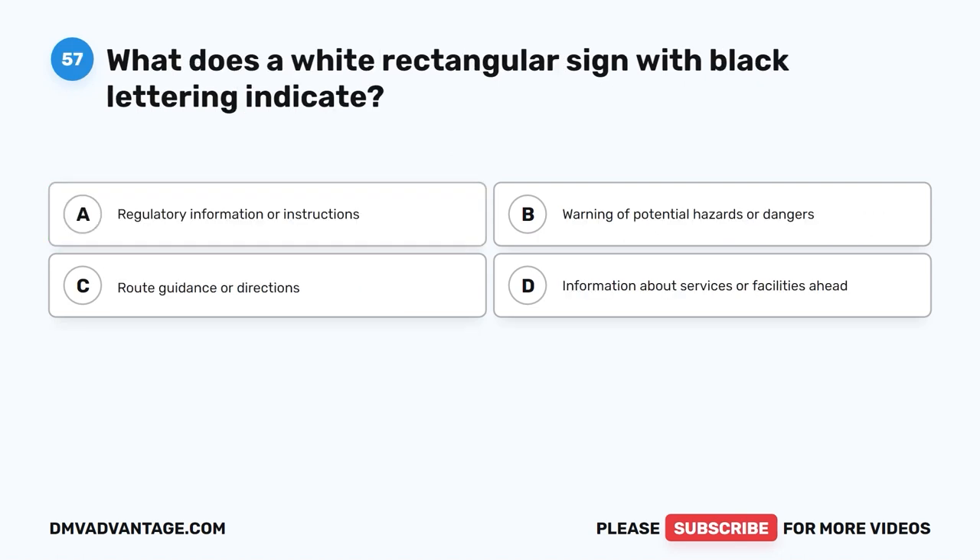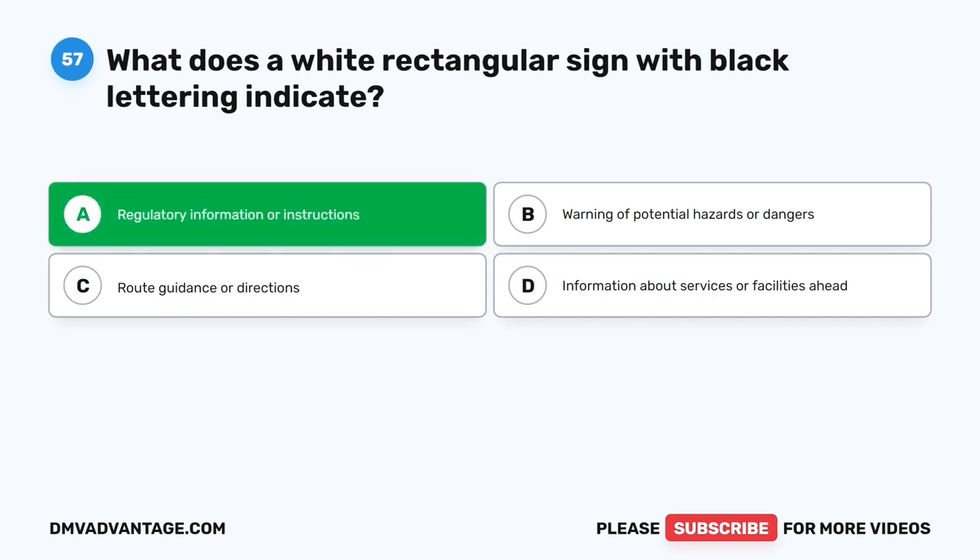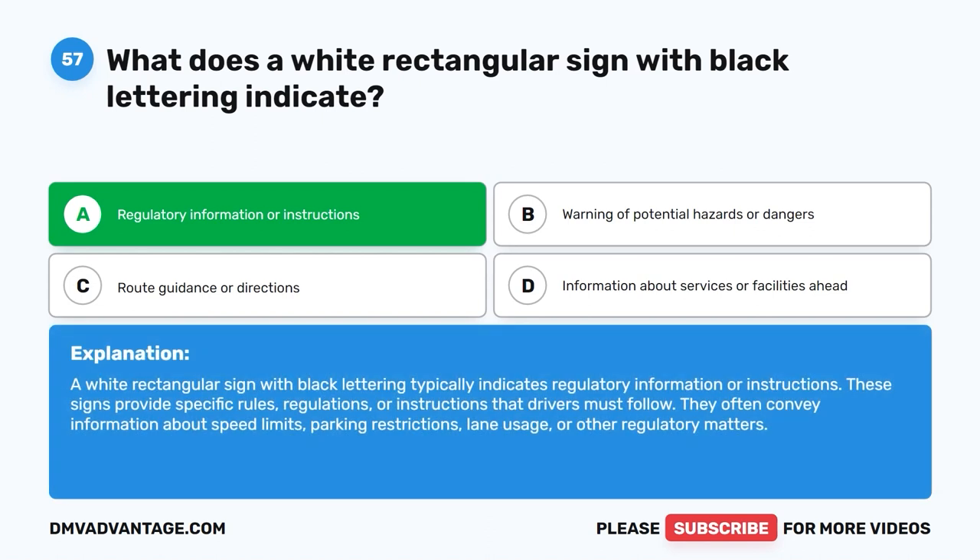Question fifty-seven: What does a white rectangular sign with black lettering indicate? A. Regulatory information or instructions. B. Warning of potential hazards or dangers. C. Route guidance or directions. D. Information about services or facilities ahead. The correct answer is A — regulatory information or instructions. A white rectangular sign with black lettering typically indicates regulatory information or instructions. These signs provide specific rules, regulations, or instructions that drivers must follow, often conveying information about speed limits, parking restrictions, lane usage, or other regulatory matters.